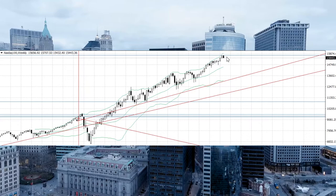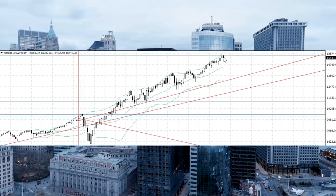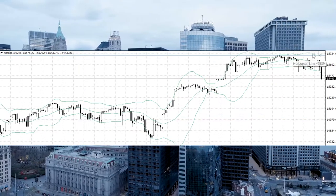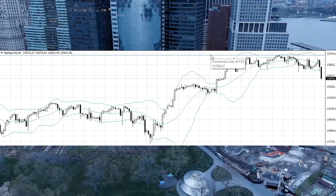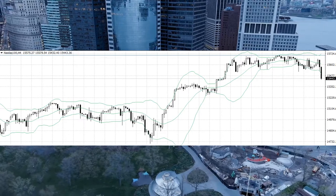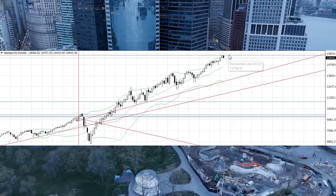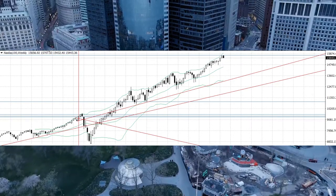You can see a bearish engulfing pattern, and stocks cannot go through this resistance line — it's at fifteen thousand seven hundred and eight. So you can sell the Nasdaq 100 and put your stop near this line.